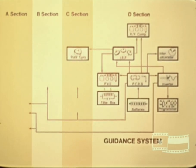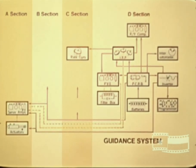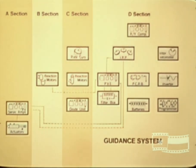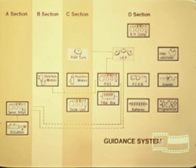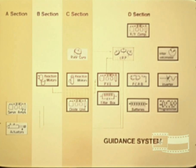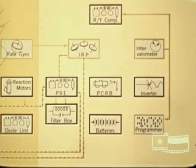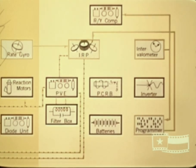Throughout the launch trajectory, the guidance system provides attitude control signals to the first stage hydraulic servo system and the second and third stage reaction control systems. The displacement gyros detect errors from the reference attitude and generate correction signals, which are combined with rate signals from the rate gyros, producing a signal that is amplified and applied to corrective control functions. At times preset in the intervalometer, program changes in vehicle pitch attitude to maintain the planned trajectory are accomplished by torquing the IRP pitch gyro at preset rates and duration.